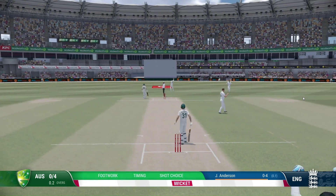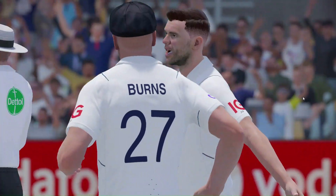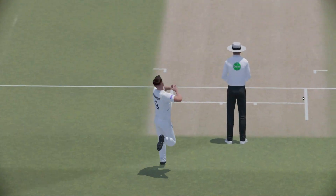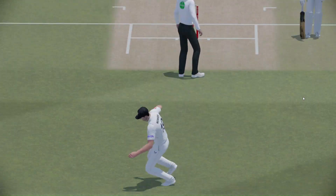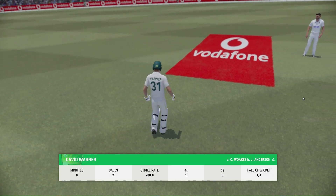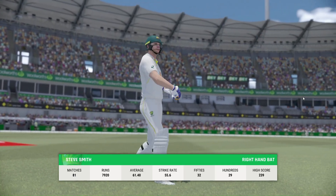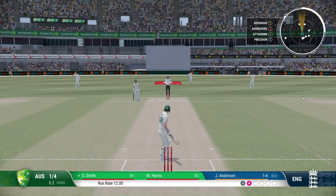How on earth did they manage that? Brilliant reflex catch. An innings that promised much and really in the end delivered very little — pretty disappointing all round. With the fall of that wicket, the new batter comes out to the crease. They're quick to take guard and face up.